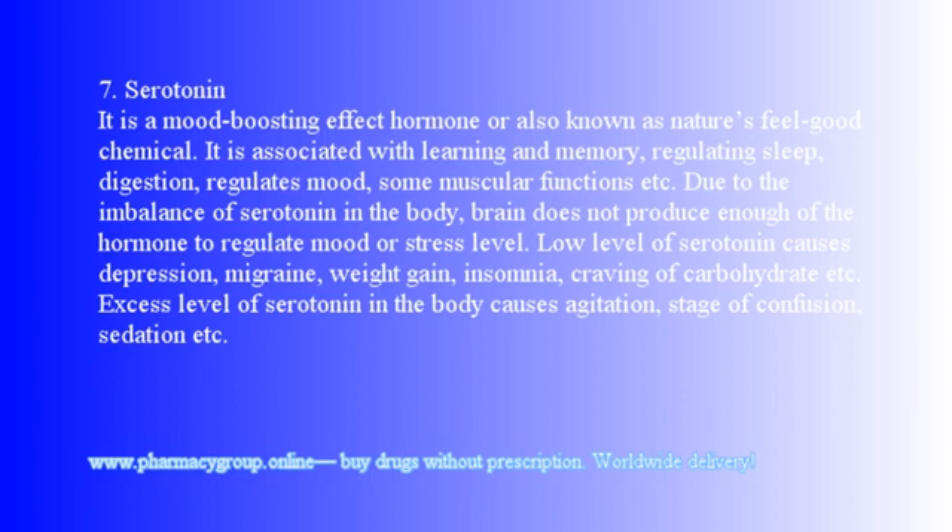7. Serotonin: It is a mood-boosting hormone, also known as nature's feel-good chemical. It is associated with learning and memory, regulating sleep, digestion, mood, and some muscular functions. Imbalance of serotonin means the brain does not produce enough of the hormone to regulate mood or stress levels. Low serotonin causes depression, migraine, weight gain, insomnia, and carbohydrate cravings. Excess serotonin causes agitation, confusion, and sedation.